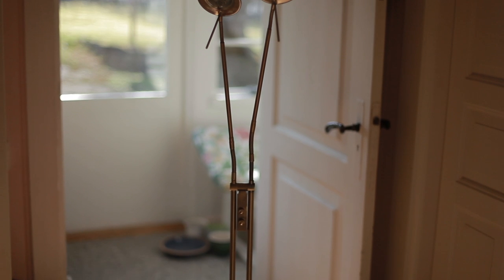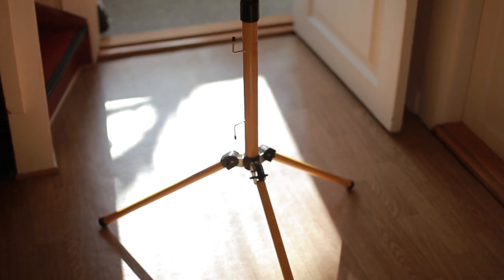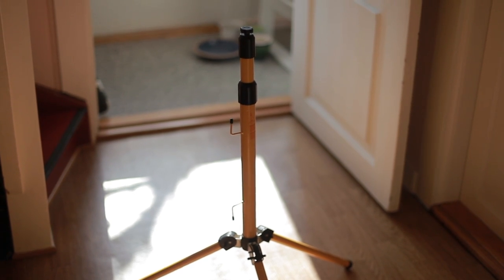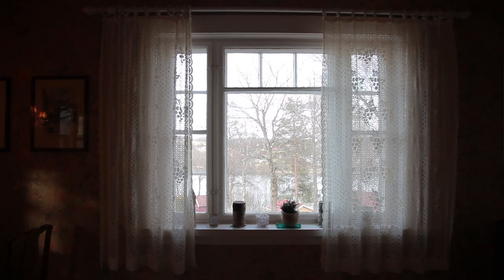So, for this project, you need a floor lamp, some sort of tripod, a piece of aluminum paper, some tape, and a window.